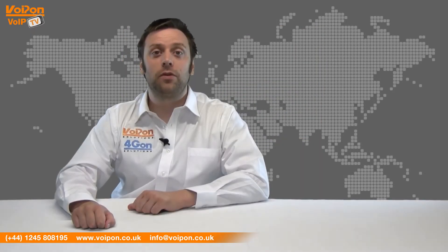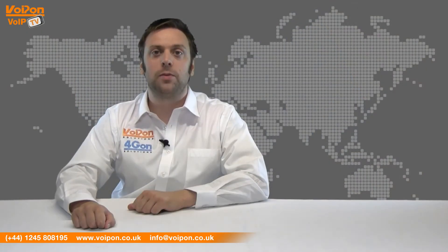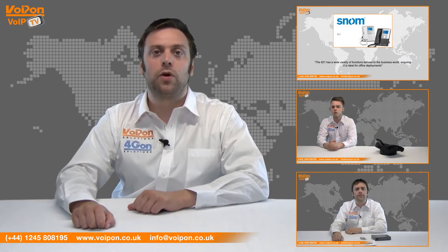That's our review of the Portek MV372 VoIP gateway. Visit VoIPOn.co.uk for the best selection of VoIP products, excellent reseller pricing, next day delivery and worldwide shipping.